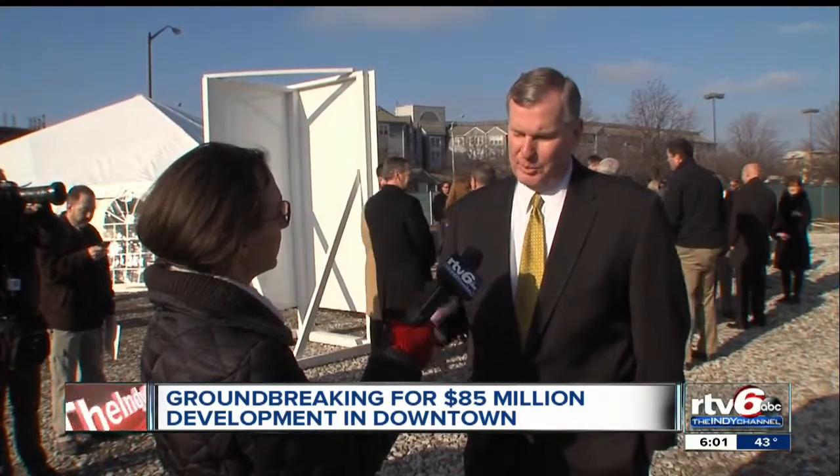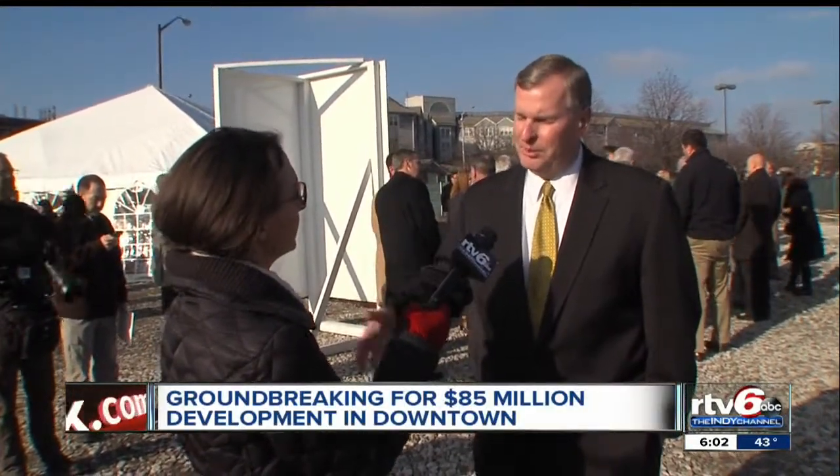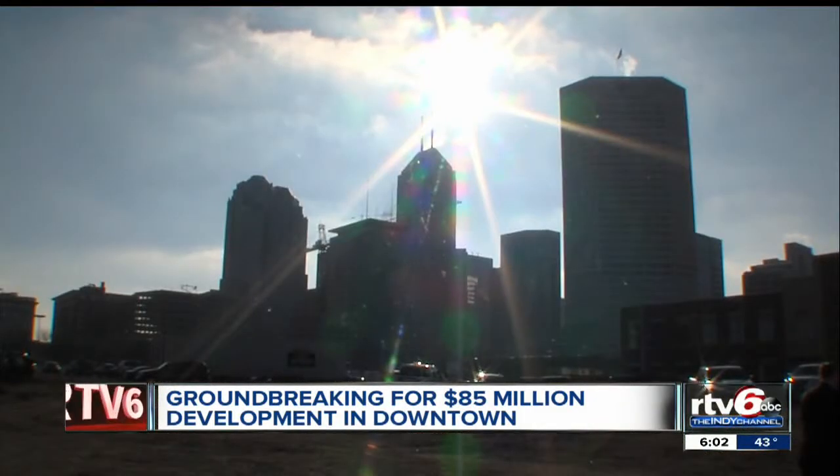The mixed-use concept brings a lot of people down at different times of the day. Then you've got a very vibrant area, an area that tends to stay very safe, and that brings the type of people who will continue to make it energetic — and that's really what we're trying to do here.